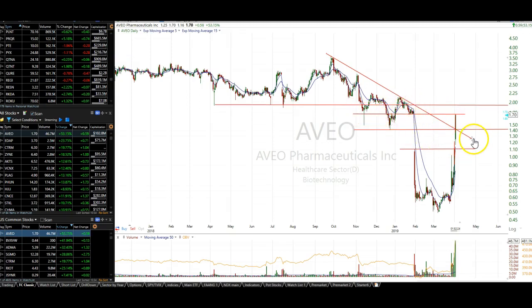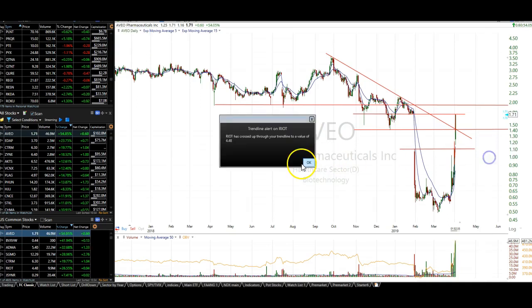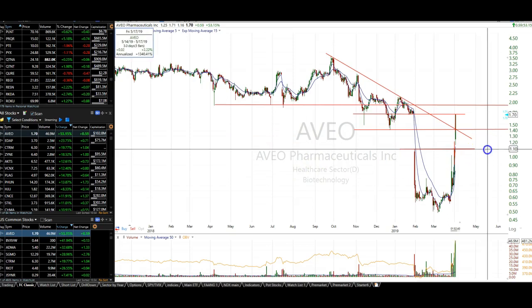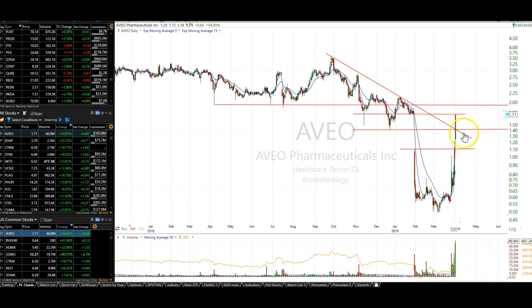Let's look at the risk/reward. This is where it broke out of the gap at 110. We had maybe a 10-cent stop down to 109, with a target of 140. So a 30-cent gain for a 10-cent loss — that's a three-to-one ratio.